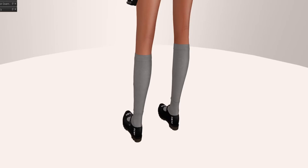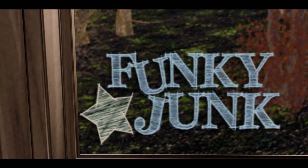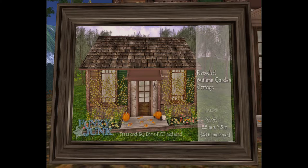Our next store is Funky Junk. Funky Junk is bringing us two buildings for 50 Linden Friday. The first one is the Kent Cottage — it's quite lovely, I saw it personally and this is a photo of it in world. And then the next one up is the Recycled Autumn Garden Cottage, which is quite cute also, and that's the photo of it in world.